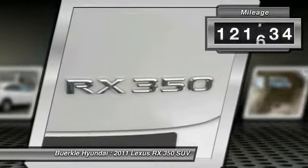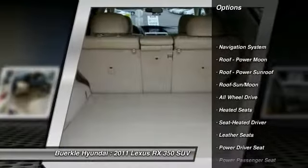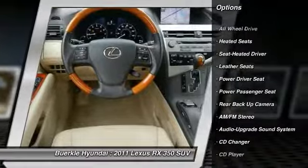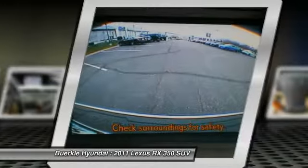This vehicle has less than 125,000 miles. Here are some of this vehicle's great options: all-wheel drive, anti-lock braking system, XM satellite radio, power passenger seat, CD changer, backup camera, heated seats, power lift gate, traction control, navigation system.